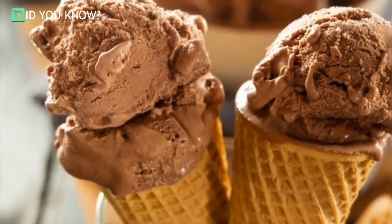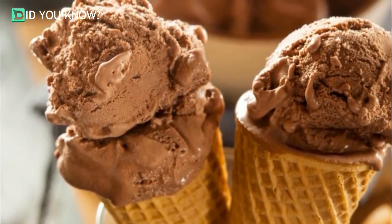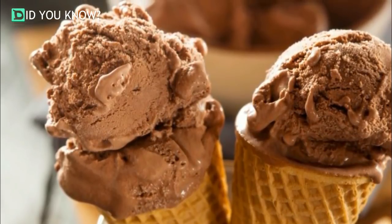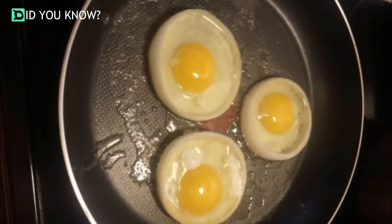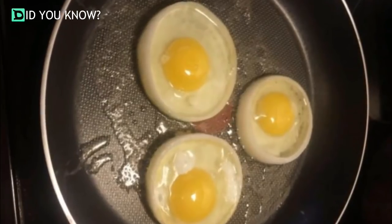Save your ice cream from freezer burn. There's nothing more grim than opening ice cream and discovering that spiky layer of ice all over it. Double bag your container in sealable plastic bags to keep that troublesome moisture out and your ice cream fresh.